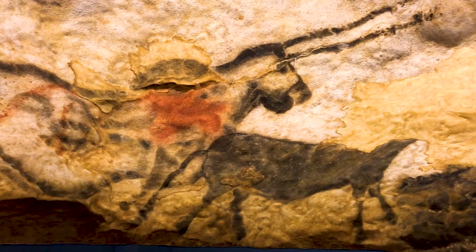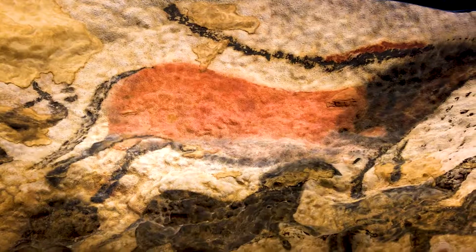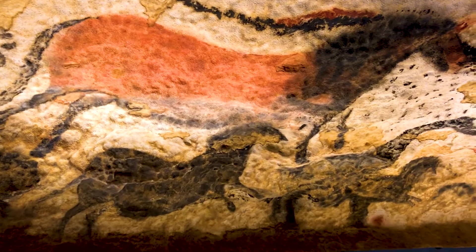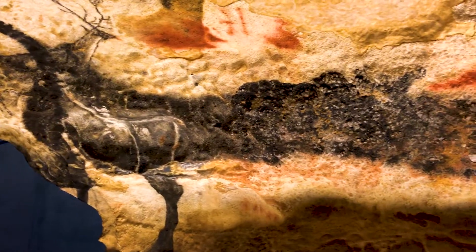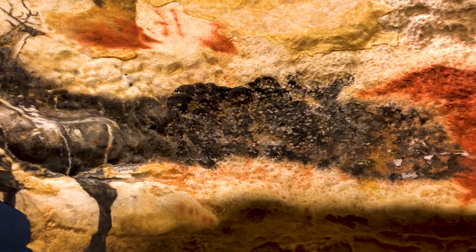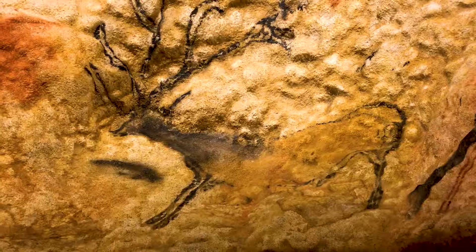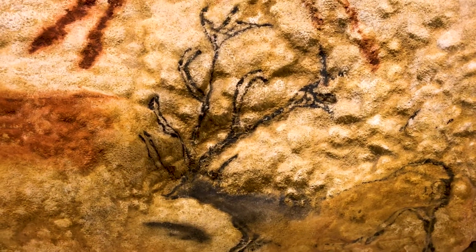The paintings at Lascaux are approximately 17,000 years old and they were made by hunter-gatherer people. Although we refer to them sometimes as cave people, they didn't actually live in the caves. The cave itself has around 2,000 artworks in it, although about a thousand of them are in one small domed chamber and are badly faded and not visible.